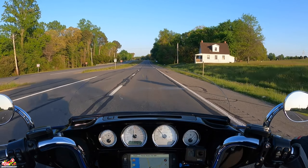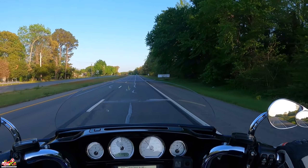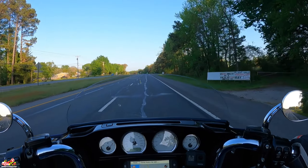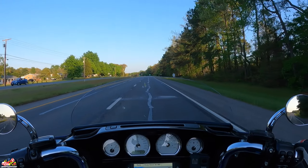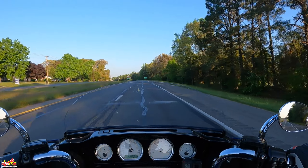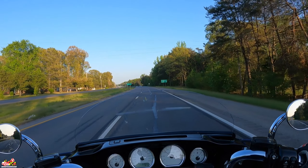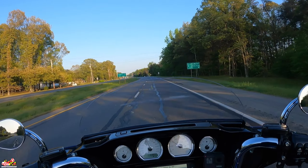My first bike was a 2007 Fat Bob Dyna — love that bike, had it for about nine years. My wife wanted to do more riding and I wanted to do more touring, so I ended up trading it in for a 2016 Street Glide, and I had that for about nine or ten months. Then I decided on a whim that I was going to test ride the Milwaukee Eight.